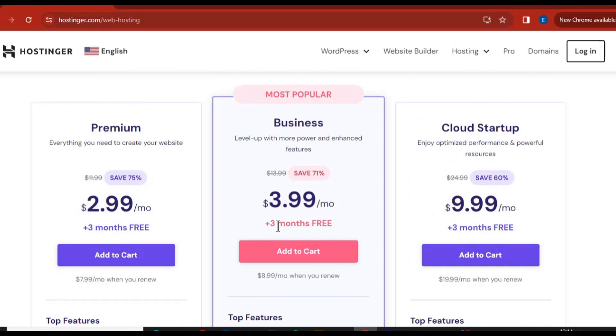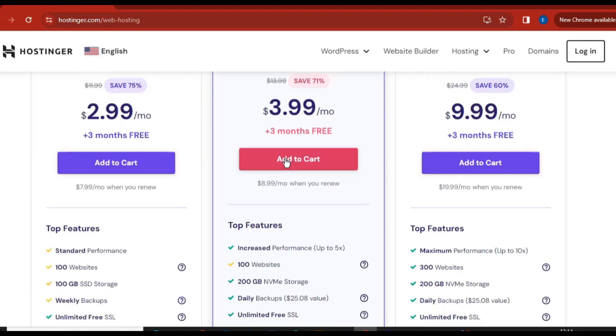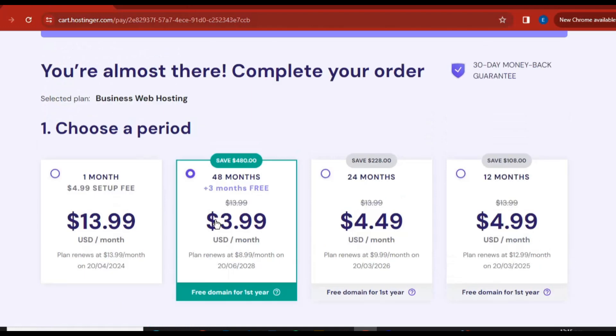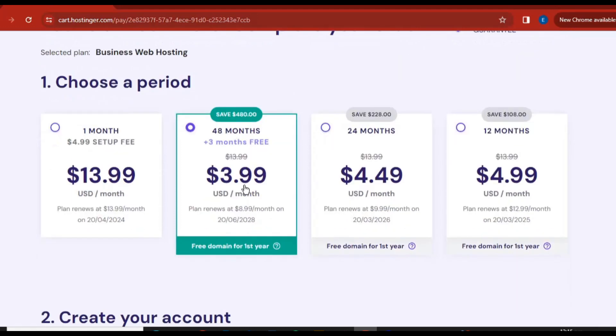As soon as you come over on this interface, what you need to do is click 'Add to Cart.' Once you do that, it will take you to different billing period options. You can actually buy for only one month, which I don't recommend. You can see the 48-month option here — this is very good for you.